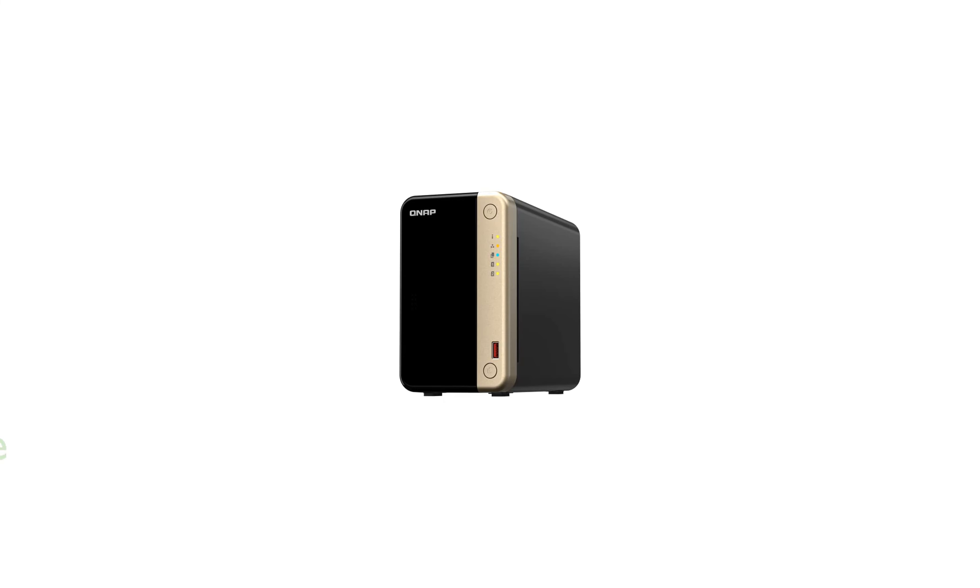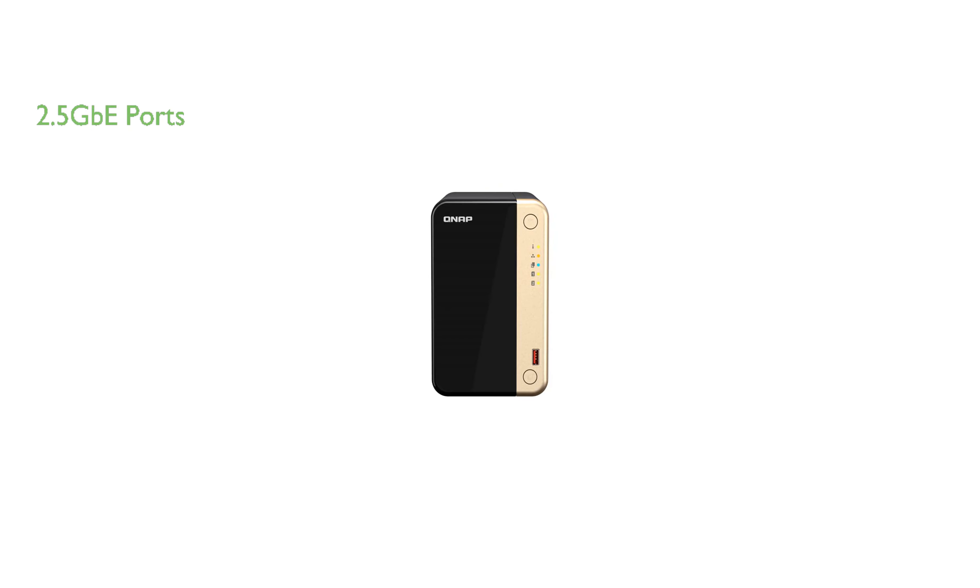The QNAP TS-264-8G US Desktop NAS is a high-performance device powered by an Intel Celeron N5105/N5095 quad-core processor, providing a reliable and efficient solution for data storage and transfer. With two 2.5 GbE ports, this NAS device ensures accelerated file sharing across teams and devices.